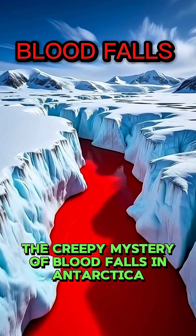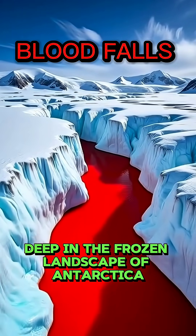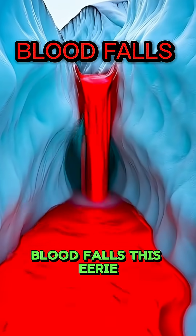The creepy mystery of blood falls in Antarctica, science can't fully explain. Deep in the frozen landscape of Antarctica lies one of Earth's strangest mysteries: blood falls.